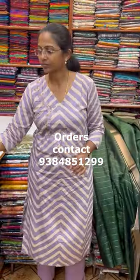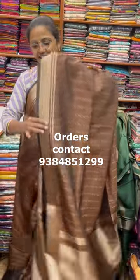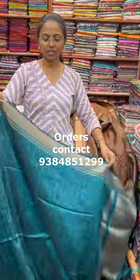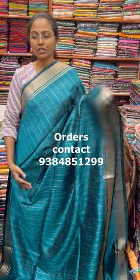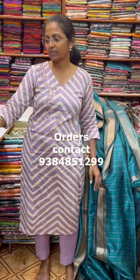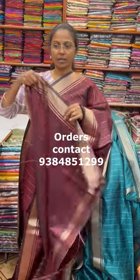The next color is going to be a nice shade of brown — a beautiful brown combination with a lovely design. The pallu of the saree is this, and the blouse for this saree is shown. The next color in the same pattern is a nice shade of dark maroon. The pallu of the saree is this, and the blouse for this saree. The price of this saree is ₹980.